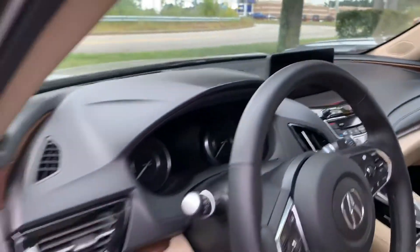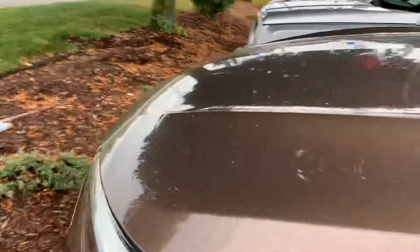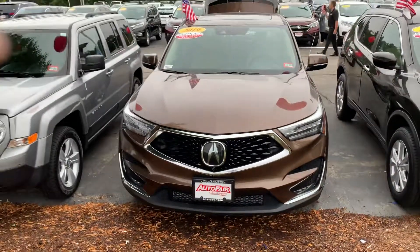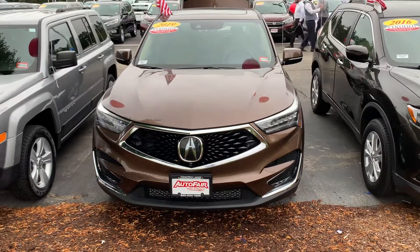This does have the premium package to it. So at your convenience, feel free to give me a call at 603-494-7742. Come on in and take this for a test drive. Again, it's Debbie from Outer Fair Honda. This is the 2019 Acura RDX. Have a great day.